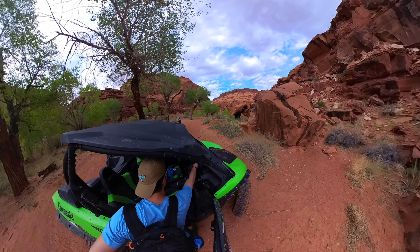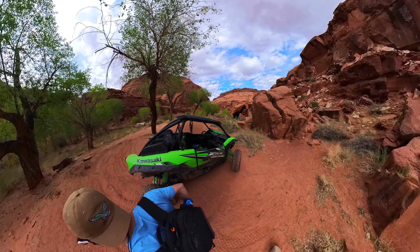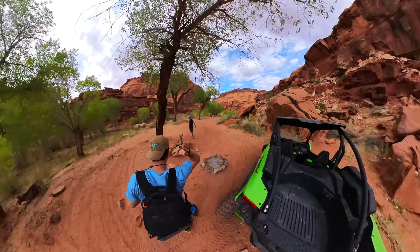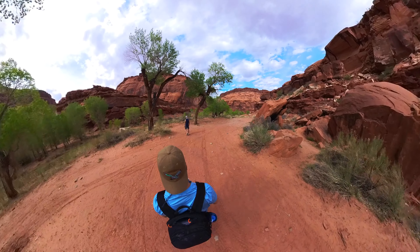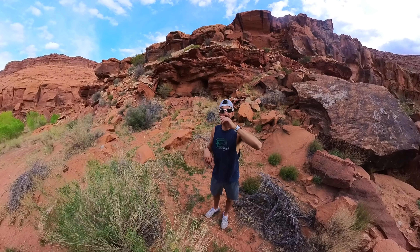The next one we stopped at was Butch Cassidy's signature on the rock, which we had a little trouble finding. So if anybody has been here and knows where the Butch Cassidy signature is — and apparently there's a picture of them too — if you know where that is, drop it in the comments. Maybe I'll go back and try to find it.